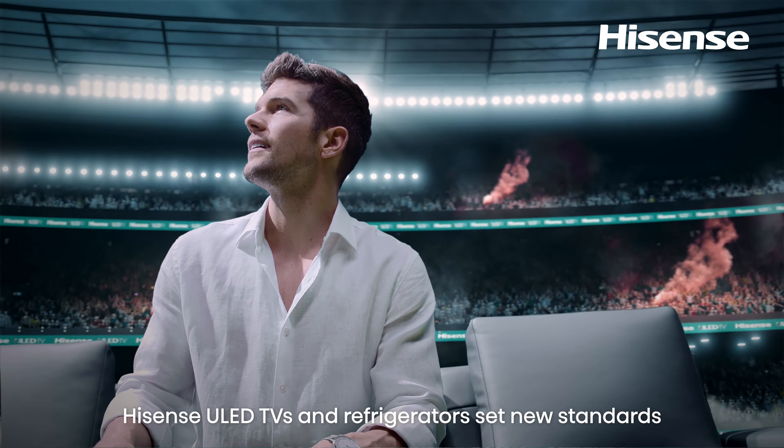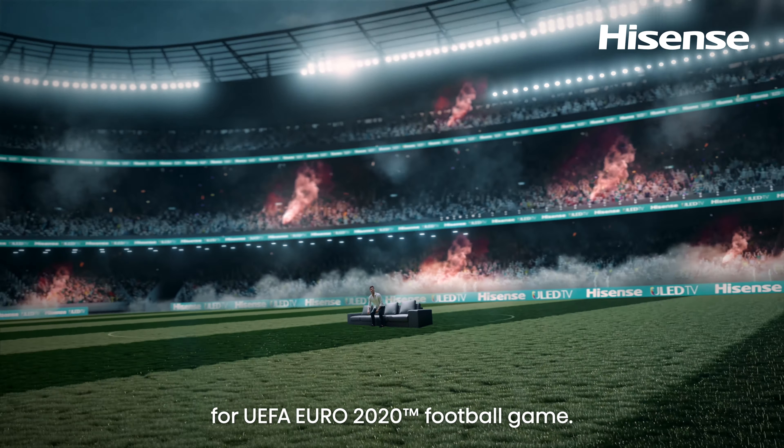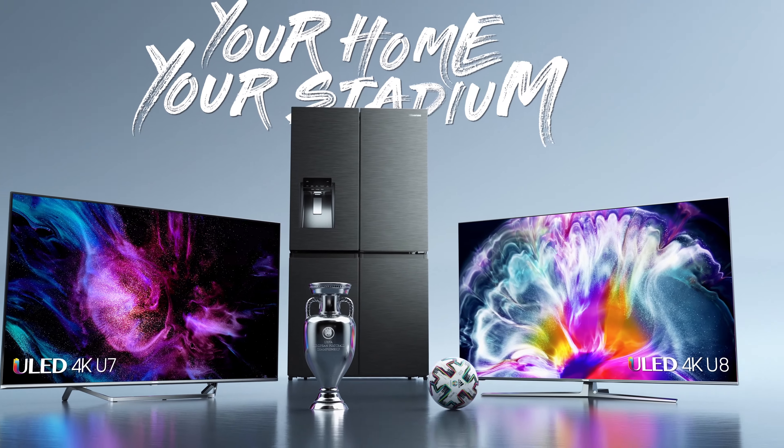Hisense ULED TVs and refrigerators set new standards for UEFA Euro 2020 football. Your home, your stadium.